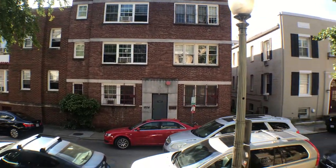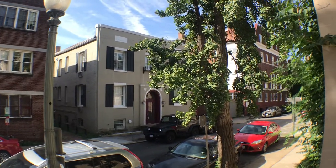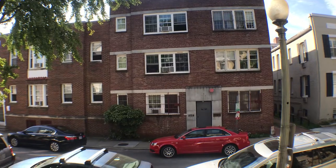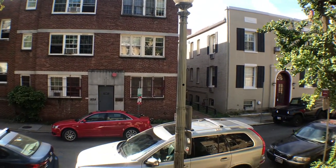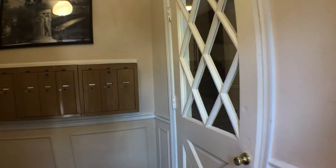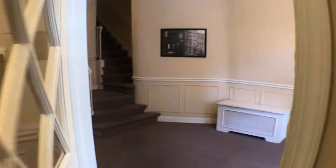Welcome to 1823 Riggs Place, Unit 6. This is the view from the front door of the Condominium Association — nice one-way street. I'm just going to turn around here and walk you through the lobby. As you can tell, this is the mailroom area.